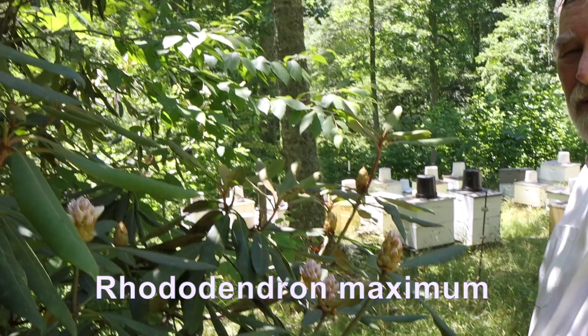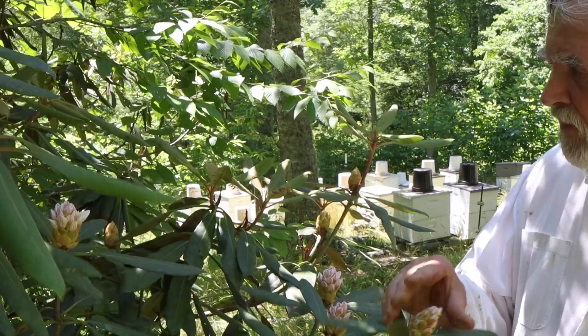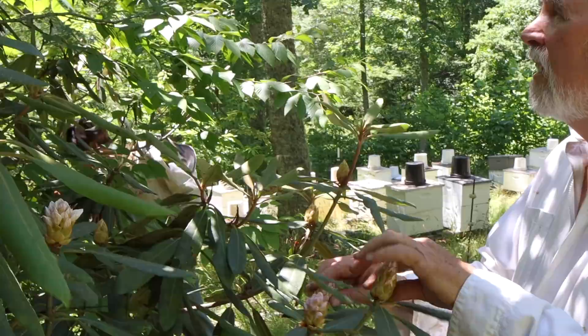Native rhododendron in western North Carolina is blooming. These buds are about — gosh, that's sticky. Wow, that is sticky. I never noticed that before. John, look at this. Yeah, they're sticky. Man, it's sticky. There's one that's open right there.